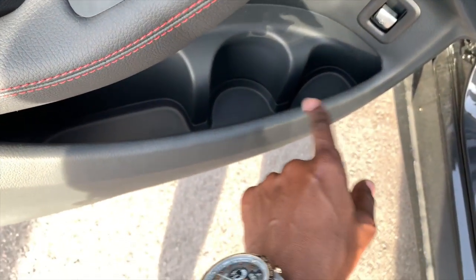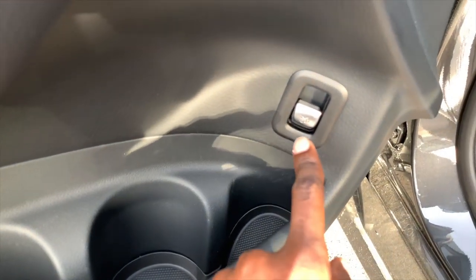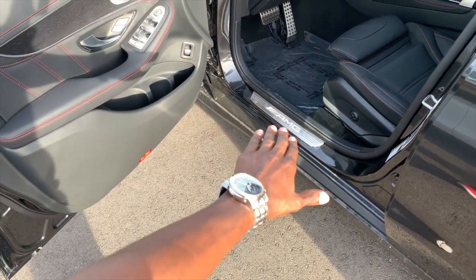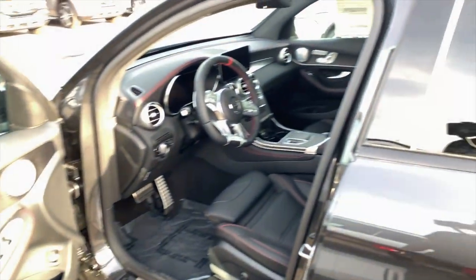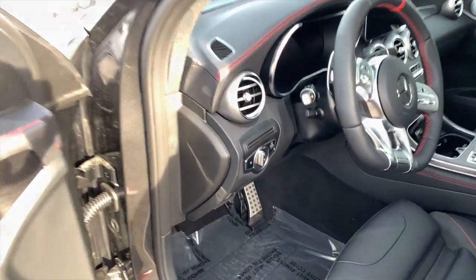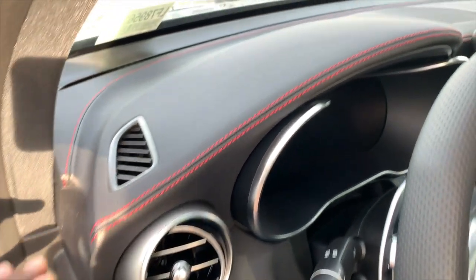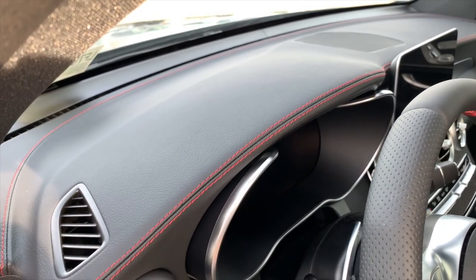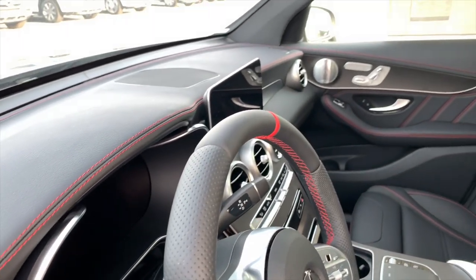Sport pedals because it's an AMG. Your lighting options are right down here. Circular air vents, and really appreciate the leather on the top dashboard with the red contrast stitching. Very good quality interior on this car.